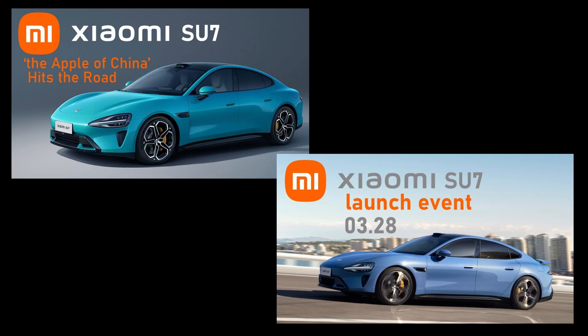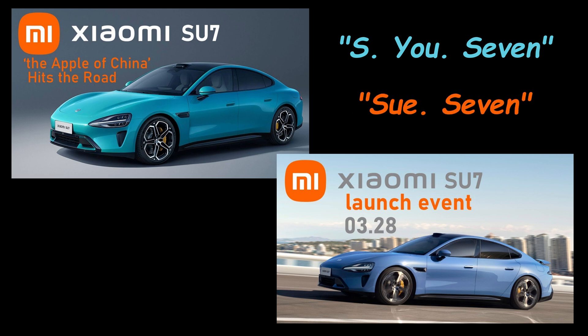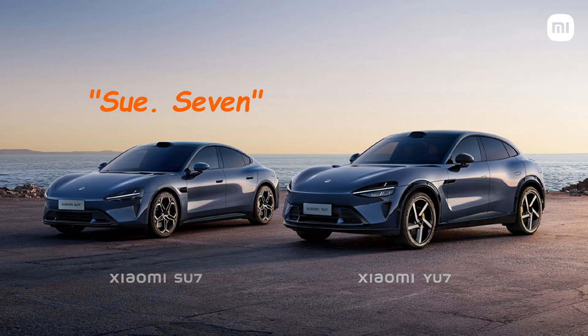A while back, I did in-depth videos on the Xiaomi Su7 — you can check those out. The one thing I would change is I kept calling it SU7, but the cool cats in China call it Su7. Now the AI-generated videos online are pronouncing this gorgeous compact SUV the YU7, but I think I'm going to pronounce it the U7 and I'll probably be wrong again.